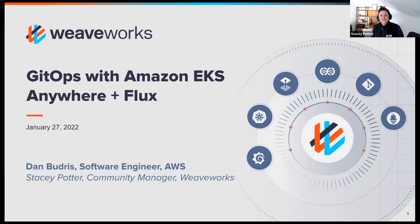Hello, and thank you for joining us today. My name is Stacey Potter, and I'm a community manager here at WeaveWorks. It's great to see everyone in the chat — let us know where you hail from and what problems you're trying to solve with GitOps and AWS in the chat.